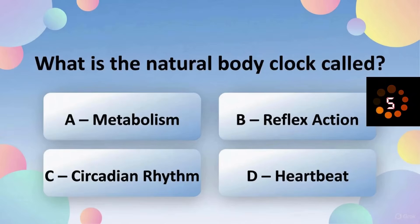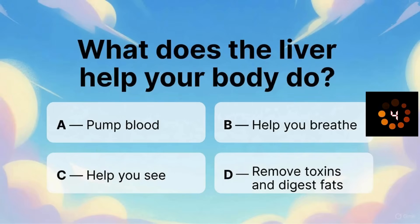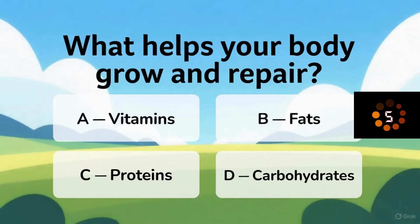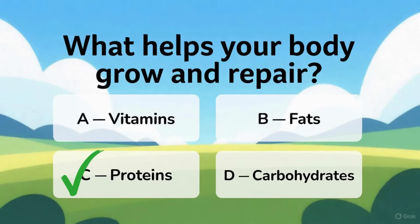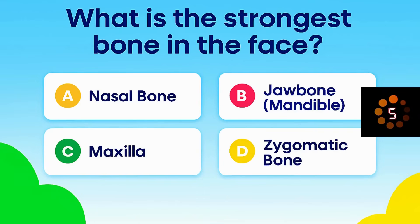What is the natural body clock called? What does the liver help your body do? What helps your body grow and repair? What helps protect your heart and lungs? What is the strongest bone in the face?